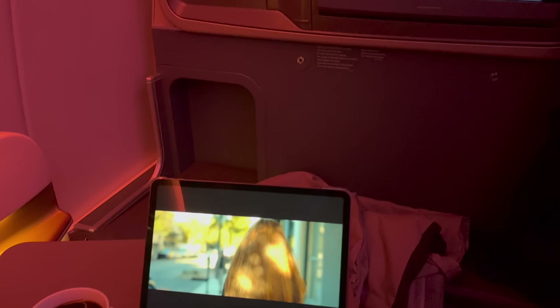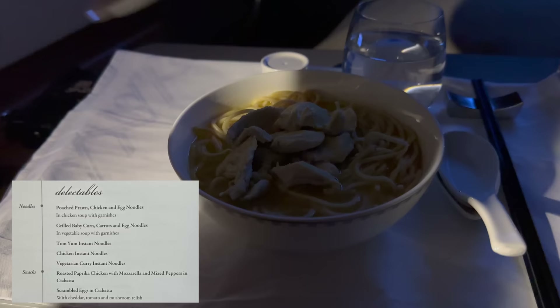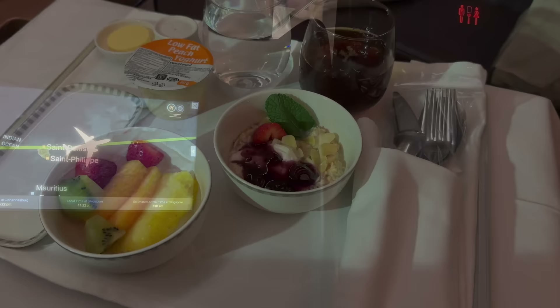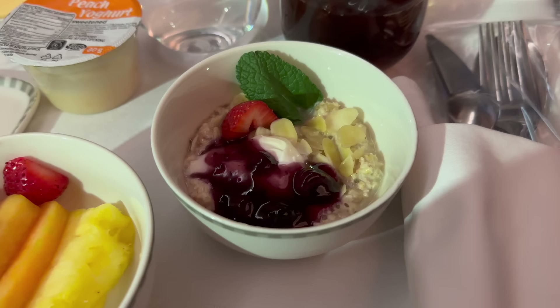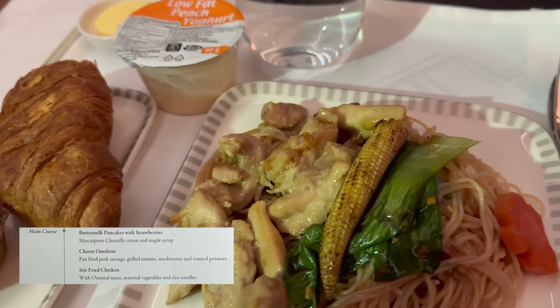A few hours later, just up from a nap, I checked out the hot snacks and ordered poached prawn, chicken, and egg noodles in chicken soup with garnishes. While I do love the bowl itself and the noodles had a nice bite to them, it was just very underwhelming and the chicken was about as dry and salty as my sense of humor. For those bothered by light, note that the galley directly in front has its lights on throughout the entire flight.